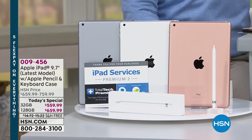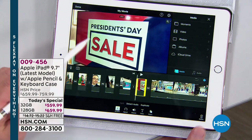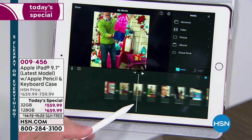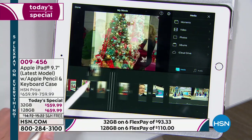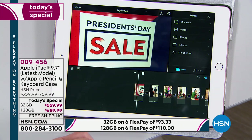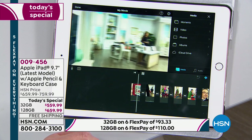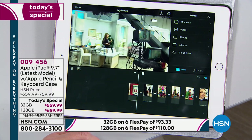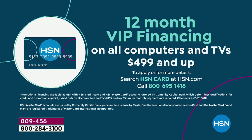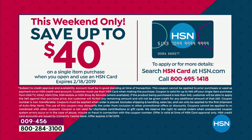Two years of tech support so you know somebody's holding your hand. Free shipping and handling. Flexible payments for everybody — even if you're brand new to HSN and want to pay off your iPad over six months, we invite you to do that. If you're an HSN card holder, we're doing 12 months of VIP financing. If you'd like to take advantage of 12 months of interest-free financing and you don't have the HSN card, today's the day to apply — normally we do $10 off your first purchase, today it's $40 off.